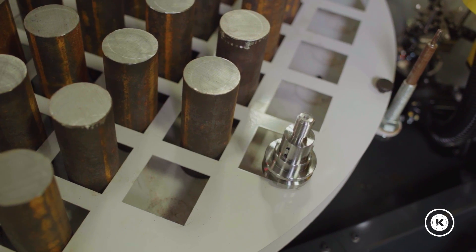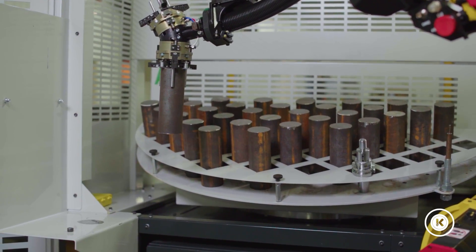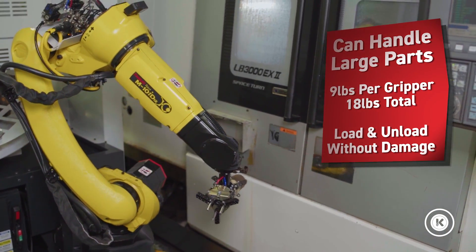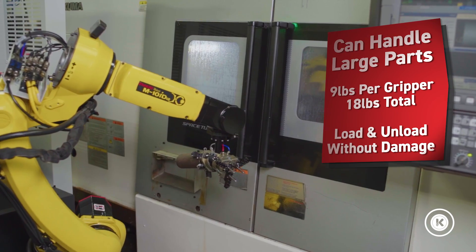And the last item regarding having bar loaders and part catchers — the size parts we're running over here are much larger. It's difficult to get bars loaded and difficult to get parts out under the traditional system without damaging them or causing them to get backed up. So the Load and Go handles that perfectly.